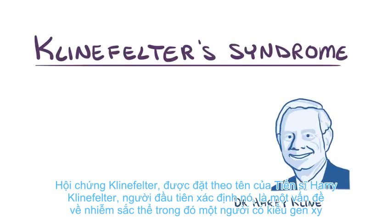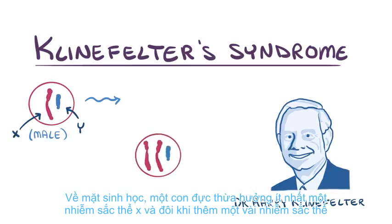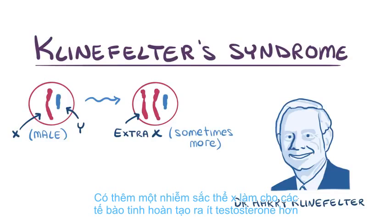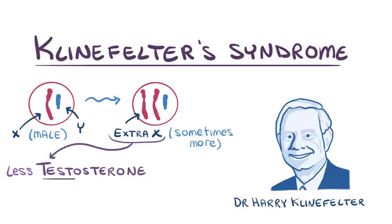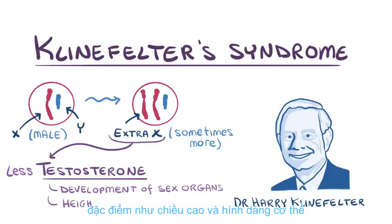Klinefelter syndrome, named after Dr. Harry Klinefelter who first identified it, is a chromosomal problem where a person with an XY genotype, biologically a male, inherits at least one extra X chromosome, and sometimes a few extra ones. Having an extra X chromosome makes the testicular cells generate less testosterone, which is a hormone responsible for primary sex characteristics like development of the sex organs, as well as secondary sex characteristics like height and body shape.